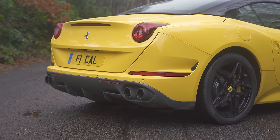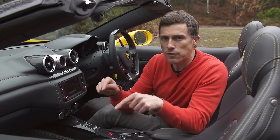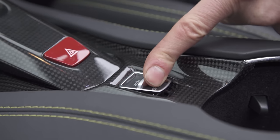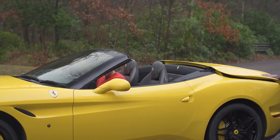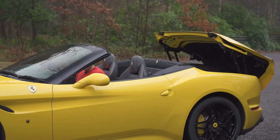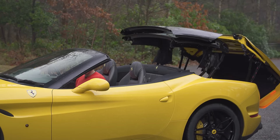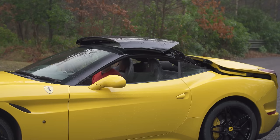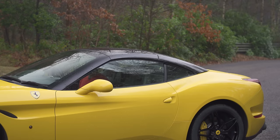That brings us on to practicality — you might think it's a bit odd to talk about that when we're talking about Ferraris, but this is the Ferrari you're supposed to be able to live with every day. I'm going to put the roof up, because it's a car of two halves — you can have it as a convertible or as a coupe. It only takes 14 seconds to put the roof up. It's a two-piece roof and it all moves very smoothly into place, nice and quick, so you don't have to wait too long. After all, time is money — and you probably don't have much time if you can afford a Ferrari.